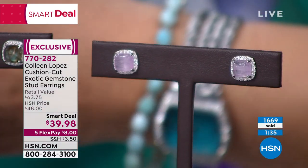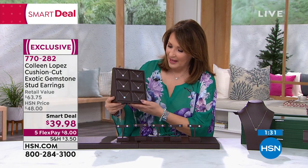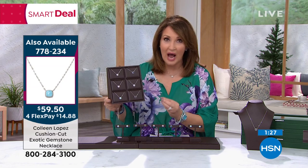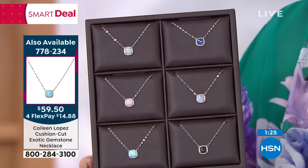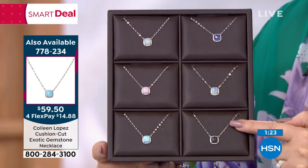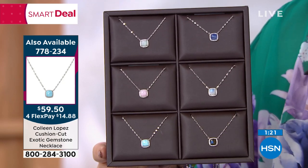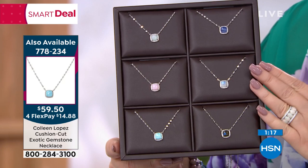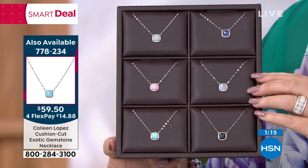Now I'm going to peek in and show you the matching pendant. If you'd like to pick up the matching pendant, it's gorgeous — I love it. It's a beautiful size, sits right in the hollow of your throat, on a sparkly chain. We do have six of our most popular choices and we'll be talking about the matching pendant in just a little while.